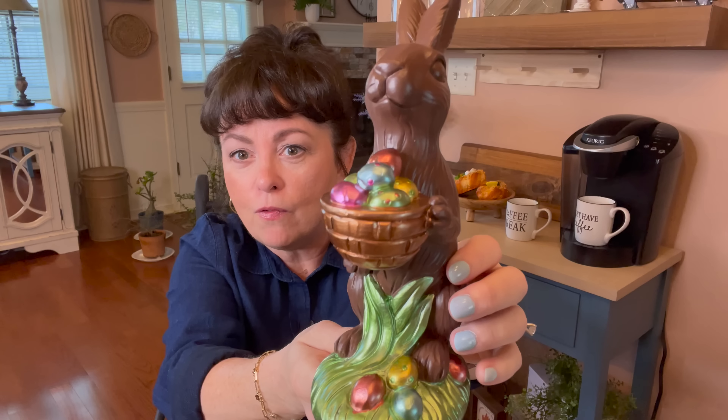Then I saw this basket and I fell in love with it. You can put like greenery, florals, anything you want in there. I think I may hang it right there on that middle peg. It was $14.99 but 40% off, so I loved that.